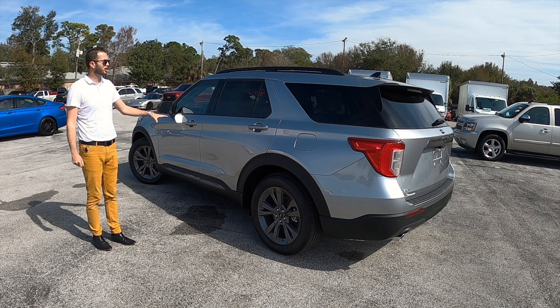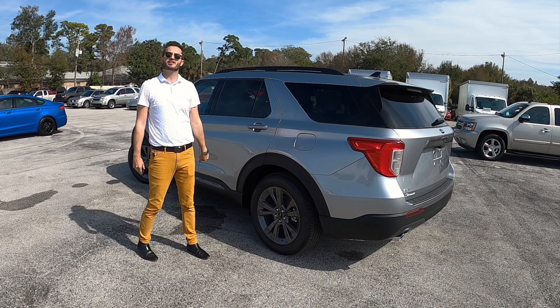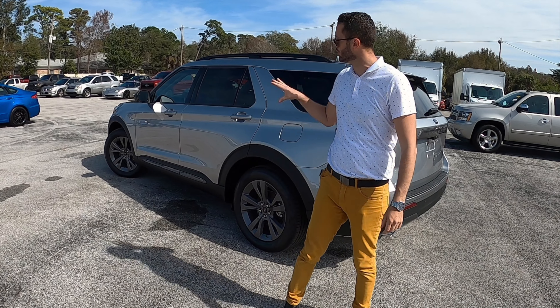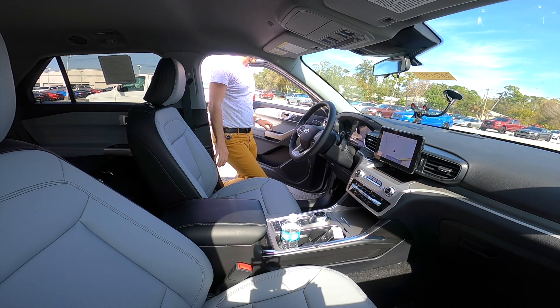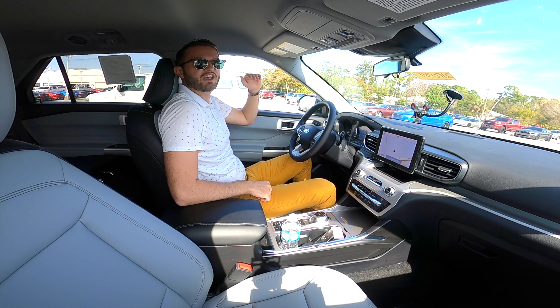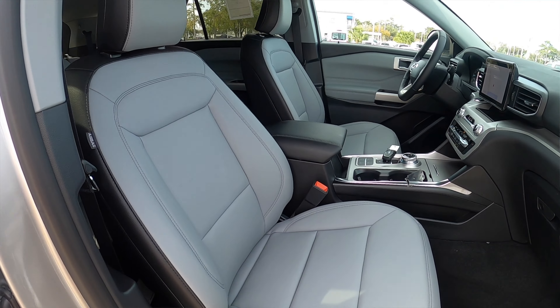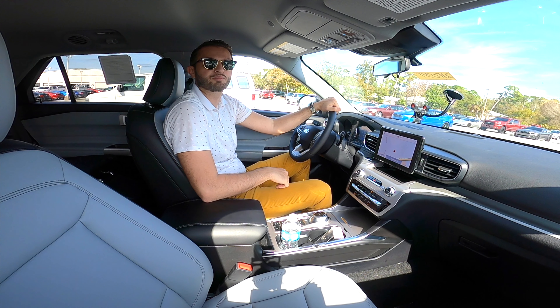We're going to see if this I4 turbocharged engine is powerful enough in our drive. Let me know in the comments what you think about the updates of the 2021 Ford Explorer XLT. Entering inside this Ford Explorer XLT, you're going to get 40.7 inches of headroom and 43 inches of legroom. Front seats are bucket, they're heated — 10-way power adjustment for the driver, 8-way for the passenger. Both will have lumbar support.